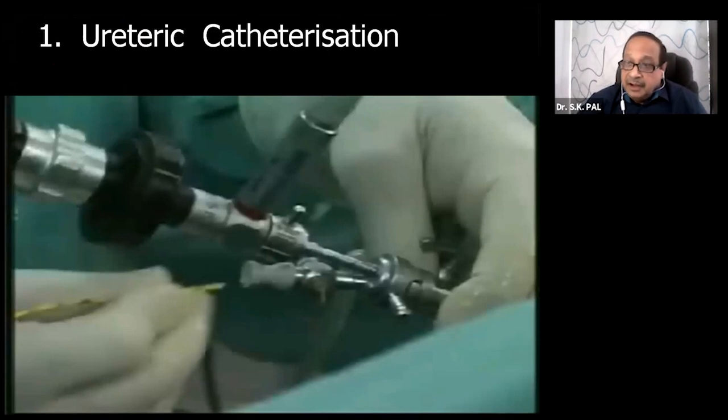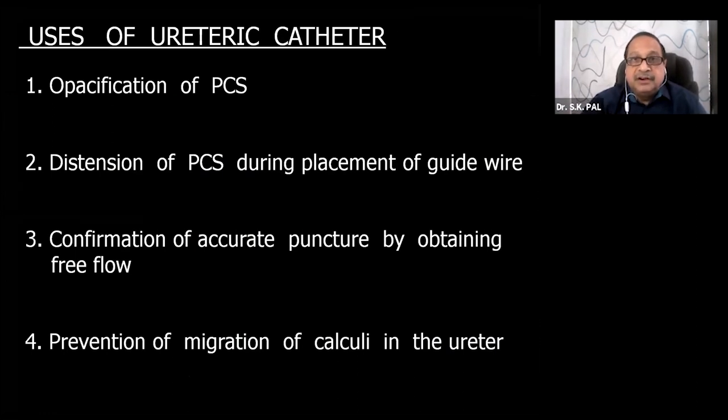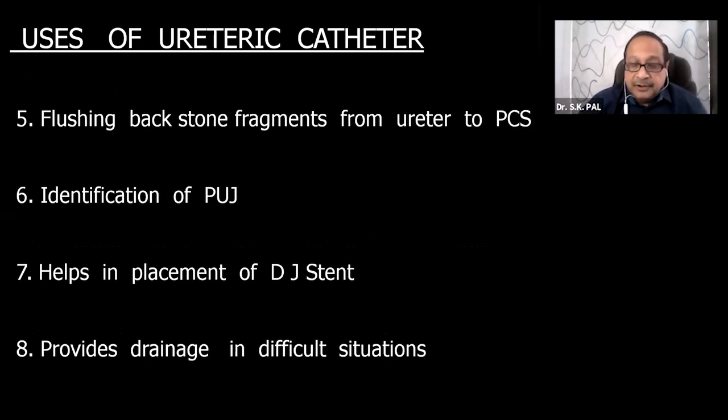Regarding ureteric catheterization, which is the first step, it is a must in each and every case — whether it is a redo, a relook, or you already have a nephrostomy. There are so many advantages. It helps in opacifying and distending the pelvic-calyceal system. When placing the guide wire, space gets created between the stone and the pelvis. It confirms accurate puncture by obtaining free flow, and it prevents migration of calculi into the ureter.